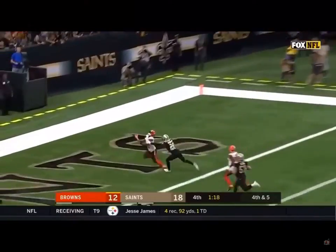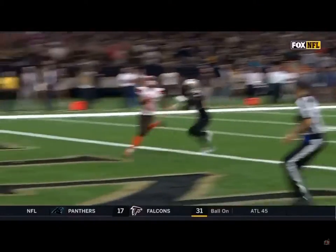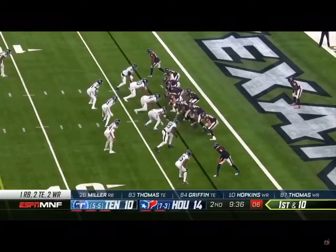Taylor for the end zone — catch made. Touchdown, Antonio Callaway! Tyrod Taylor airing it out.